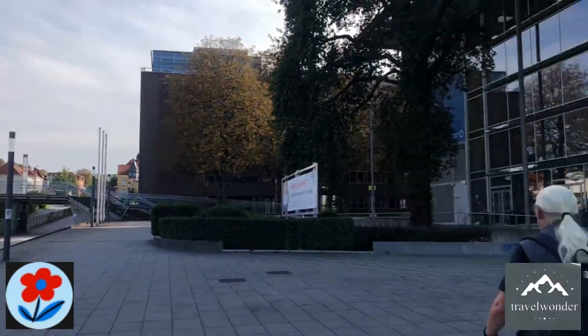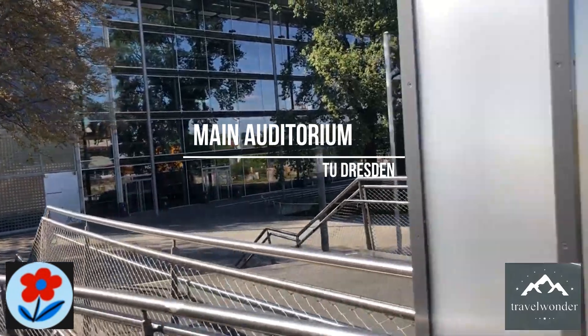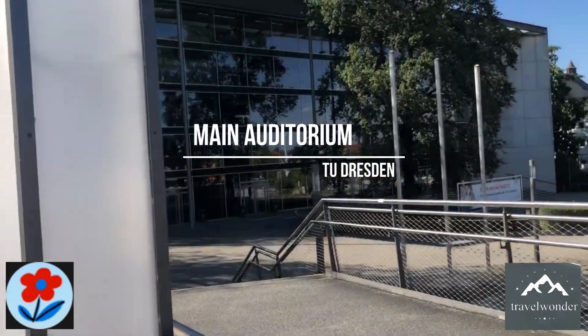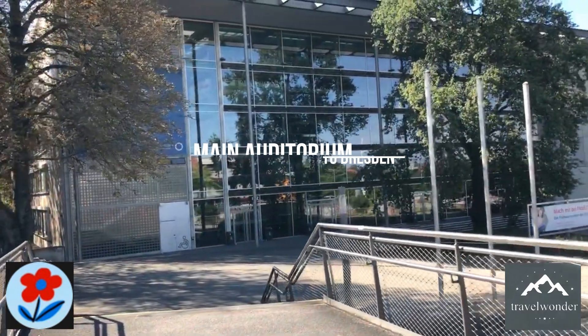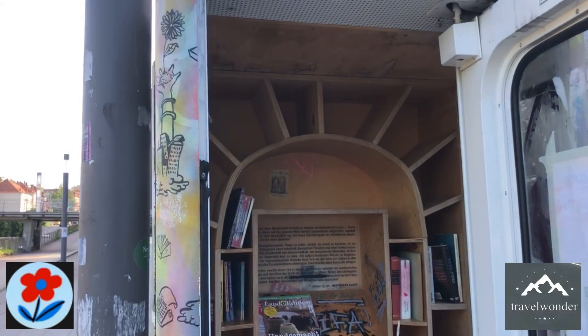The Main Auditorium is located in the university's central complex. This building is an impressive blend of historical architecture and modern functionality. This auditorium regularly hosts some of the university's largest lectures, academic conferences, and important events.